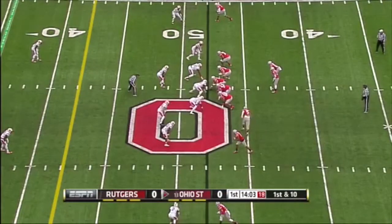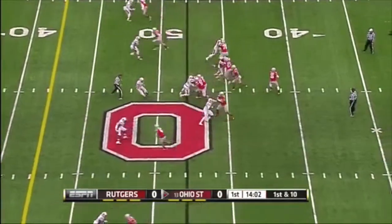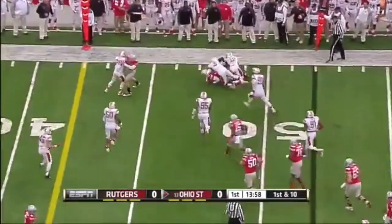The opponents they've played are not highly ranked. That came against Cincinnati, Kent State, and Maryland — all 100th in the country in total defense or worse. They'll face a stiffer test today.